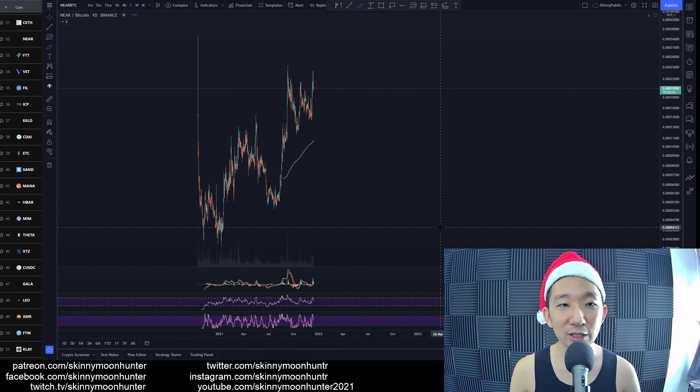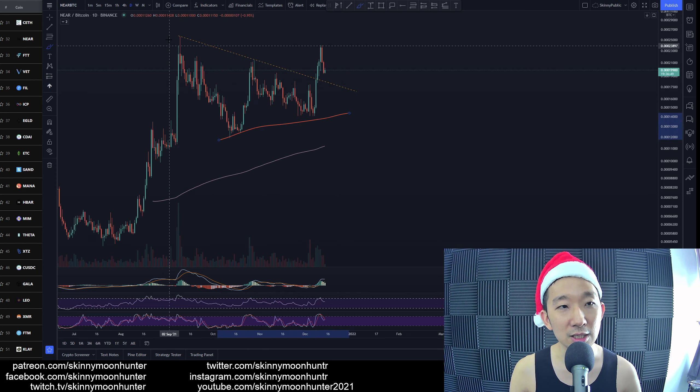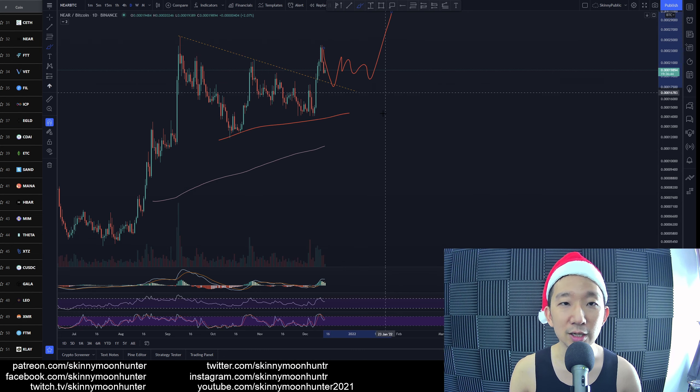We are looking at NEAR against BTC. There was a symmetrical triangle, and we broke out of it. We're now in a retracement — are we going to continue higher?